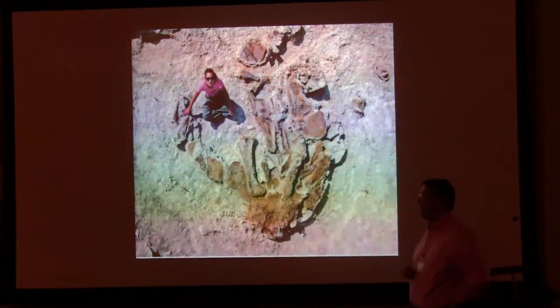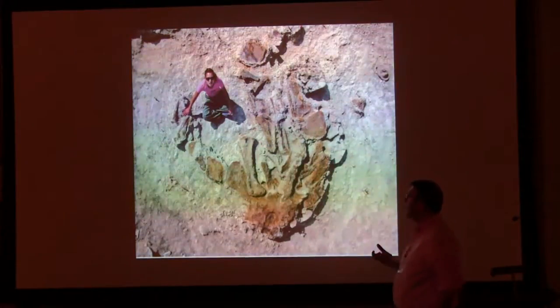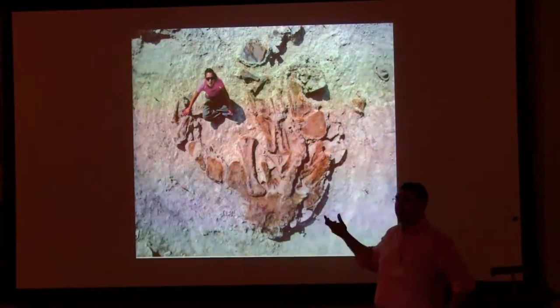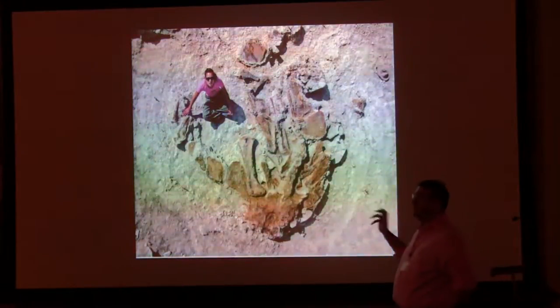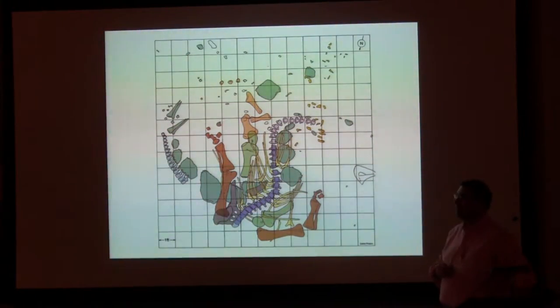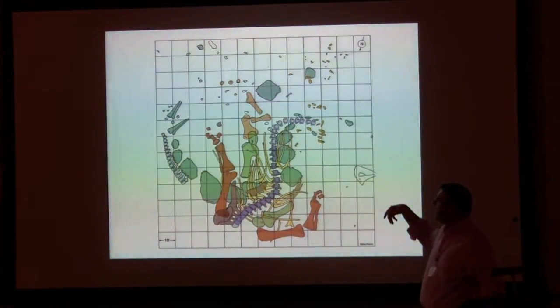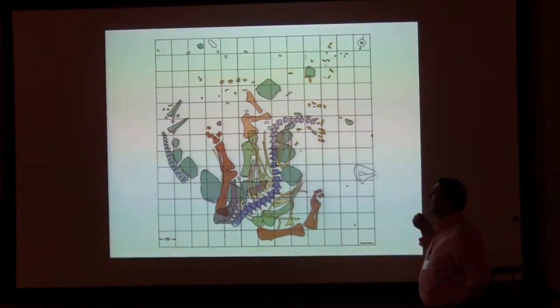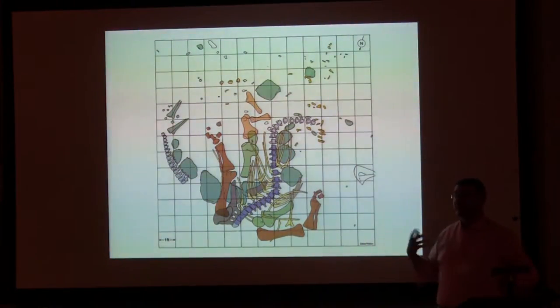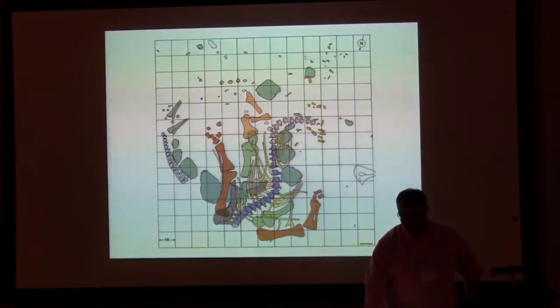This is what the skeleton looked like in the ground — you can already see from that first photograph that you're dealing with an extremely complete animal, more or less in life position. Kirby led the excavation back in 2003–2004. This is Kirby's field map, colour coded by body region: hind limbs in orange, armour in green, the vertebral column in blue, and skull bones in yellow. You can see the skull bones are scattered — the skull is mainly complete but, unlike the articulated Smithsonian skull, it's disarticulated, which means we can do a great deal more with it.